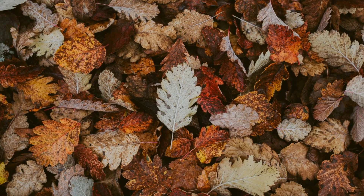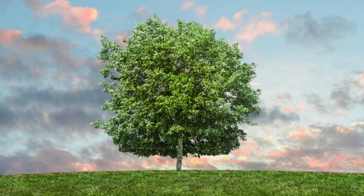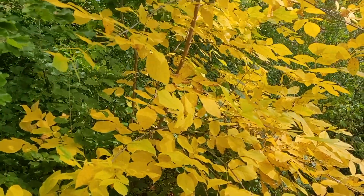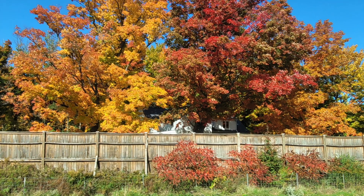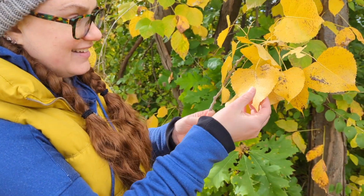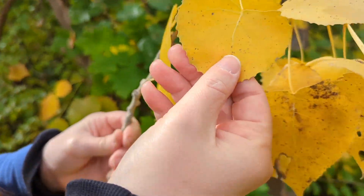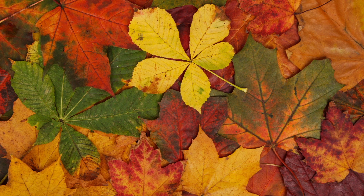We see so much change in the fall. The leaves that were once bright and green are now turning all kinds of colors — from bright yellow to shiny red to bold orange and even soft brown. Each kind of tree changes differently, so we see all kinds of colors together at the same time. Some leaves change color all over, and some have more than one color on each leaf, making for a very beautiful display.